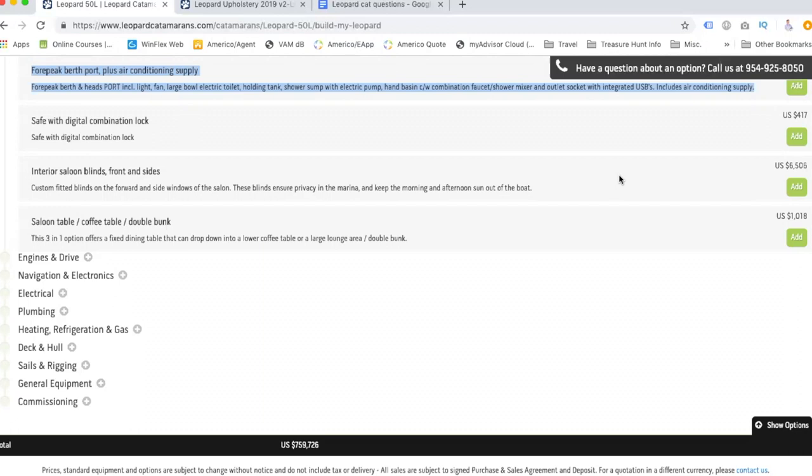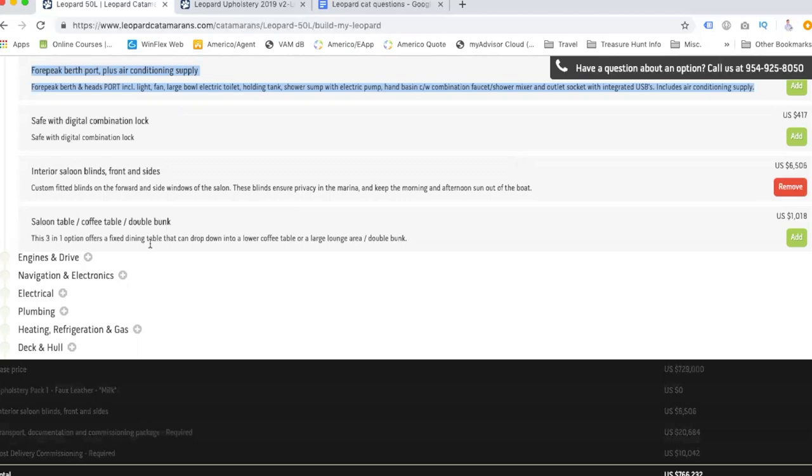Everything costs more on the water. We actually saw a video where someone redid their salon lounge area and it was like $3,500 just to recover — not so much the labor as the material. To get material that actually holds up within the elements is genuinely more expensive. So we may as well add the blinds now.